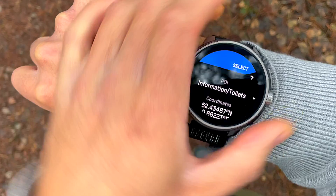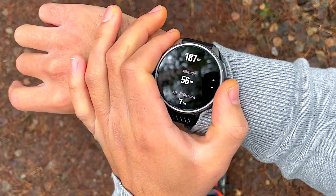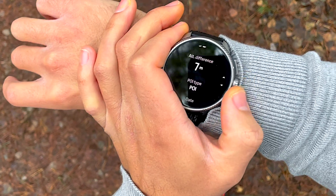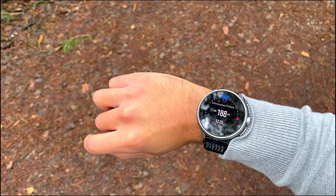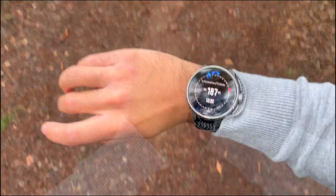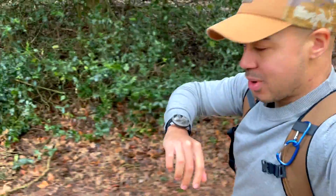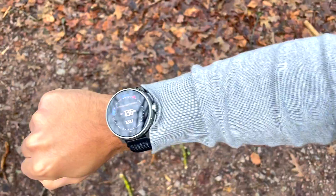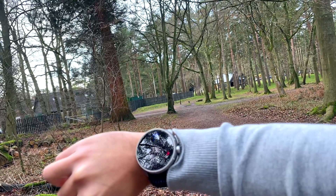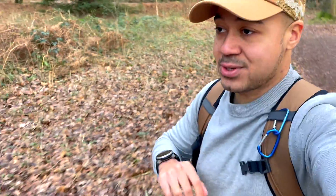We go down to points of interest, select the information point where the toilets are. It shows the coordinates, distance — target is about 188 meters in that direction — altitude 56 meters above sea level, altitude difference about seven meters so a bit of a climb. We select this as a navigational point and go to navigate. The bearing shows the direction, and when I line up the blue with the cursor it takes us in the perfect direction. North is over there, and as I turn you can see how accurate this compass is. We get a countdown of meters as we approach.